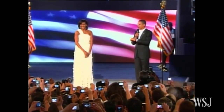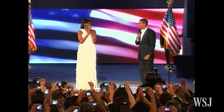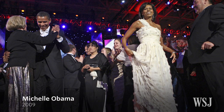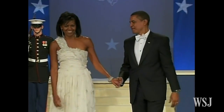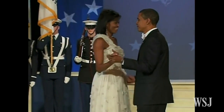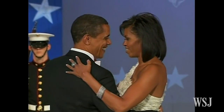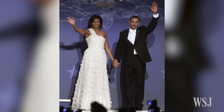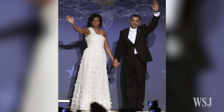How good-looking is my wife? Designer Jason Wu created this ivory chiffon gown for Michelle Obama's first inaugural ball after being introduced to the First Lady by Vogue magazine's Andre Leon Talley. At the time, the designer was relatively unknown outside the fashion industry, but after January 2009, he became a household name and a favorite of the First Lady.